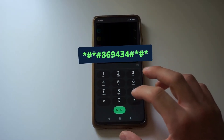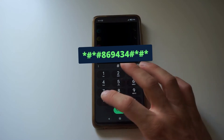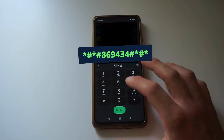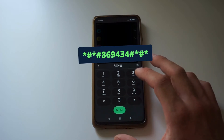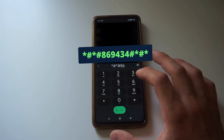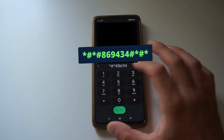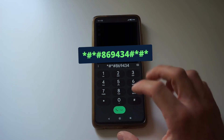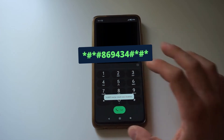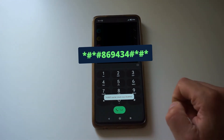Then we start by pressing star, hash, star, hash and then type V-O-W-I-F-I — from Voice over Wi-Fi. And then again hash, star, hash, and star. So the full code is *#*#VOWIFI#*#*. And you can see 'Voice over Wi-Fi carrier check was disabled' — and that's what we want.